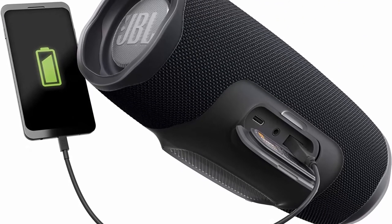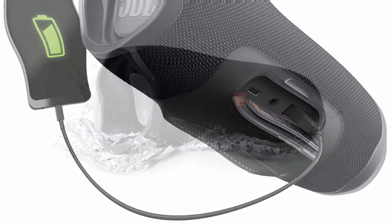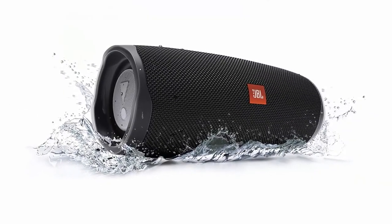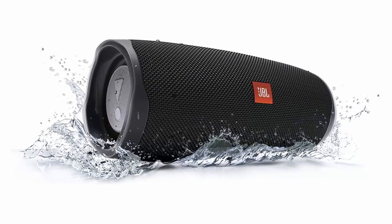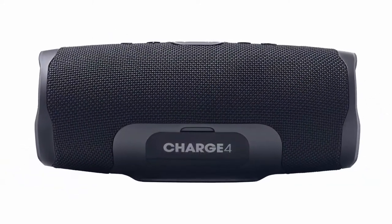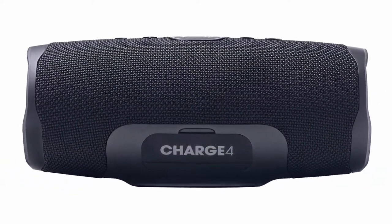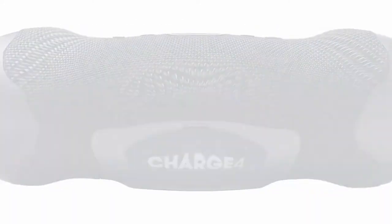Dual passive radiators deliver powerful, ear-catching JBL sound that resonates loud and clear. Included: JBL Charge 4 speaker, USB-C cable, quick start guide. Item dimensions: 8.7 x 3.7 x 3.7 inches. Please note: the Charge 4 does not come with a USB wall power adapter.